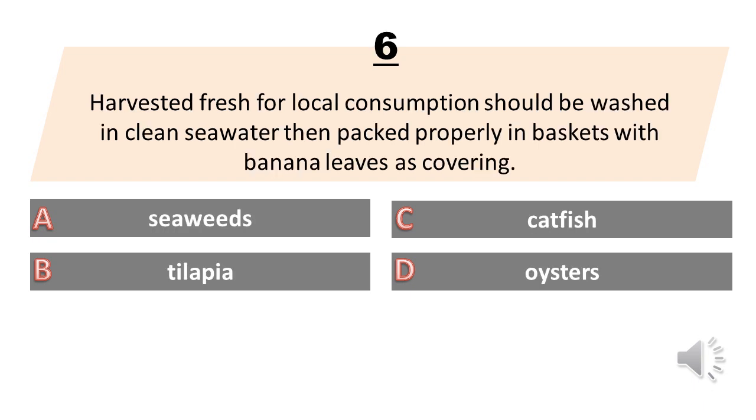Harvested fresh for local consumption, should be washed in clean sea water then packed properly in baskets with banana leaves as covering. A. Seaweeds. B. Tilapia. C. Catfish. D. Oysters. The answer is A. Seaweeds.